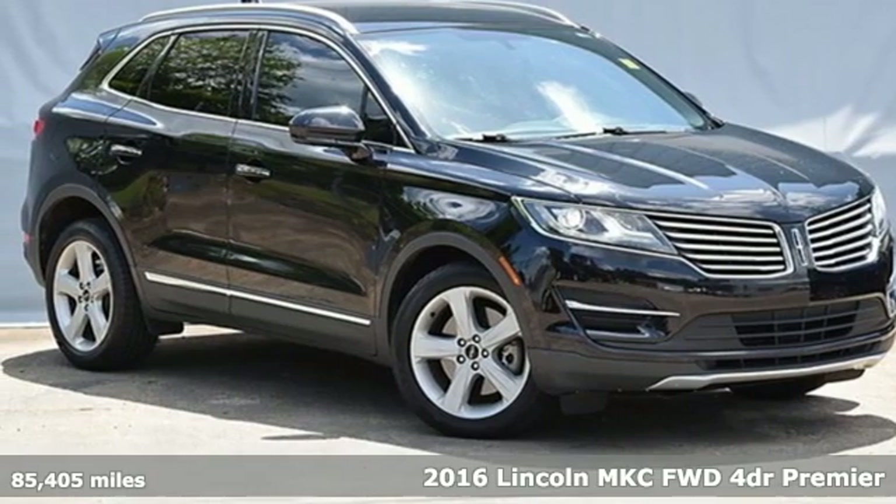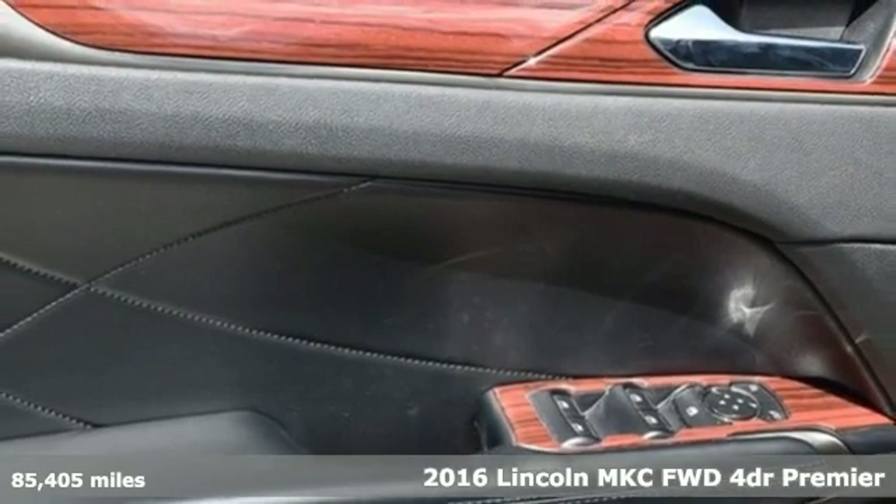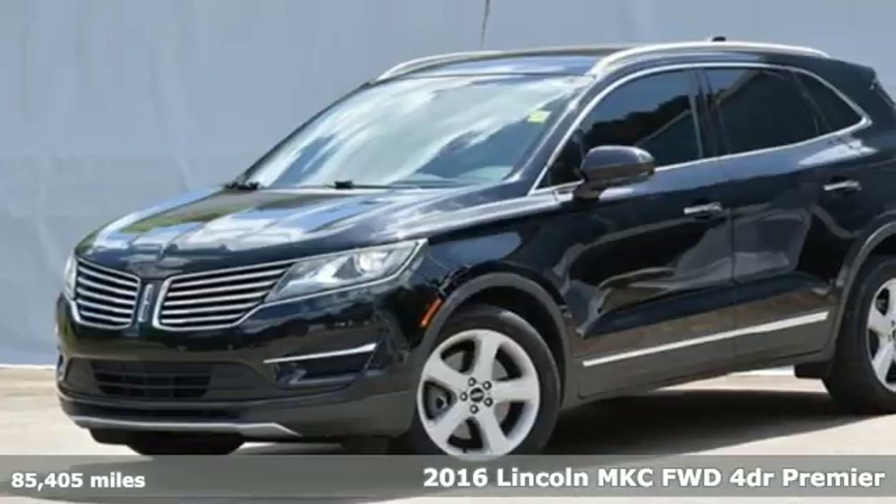It's a 2016 Lincoln MKC. Lincoln, this is your comfort zone. It comes with the features you need and, better yet, want.